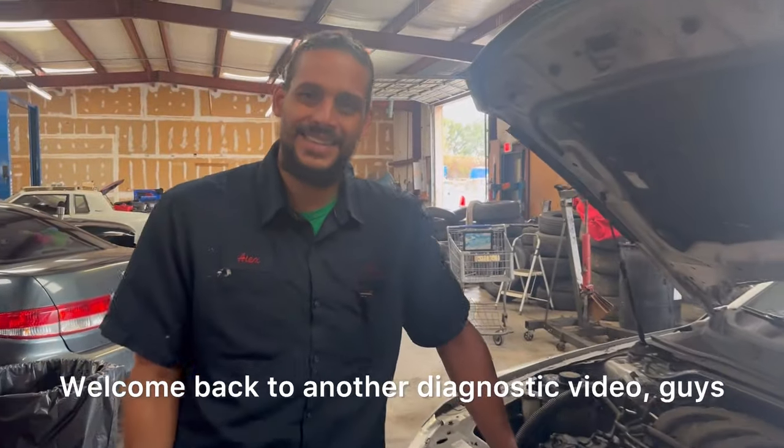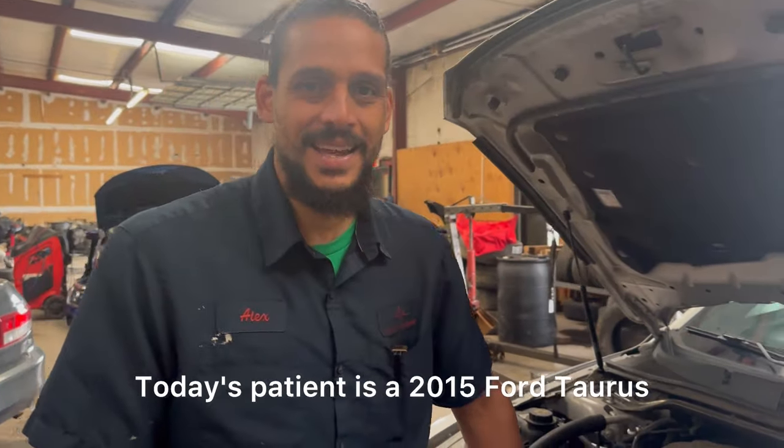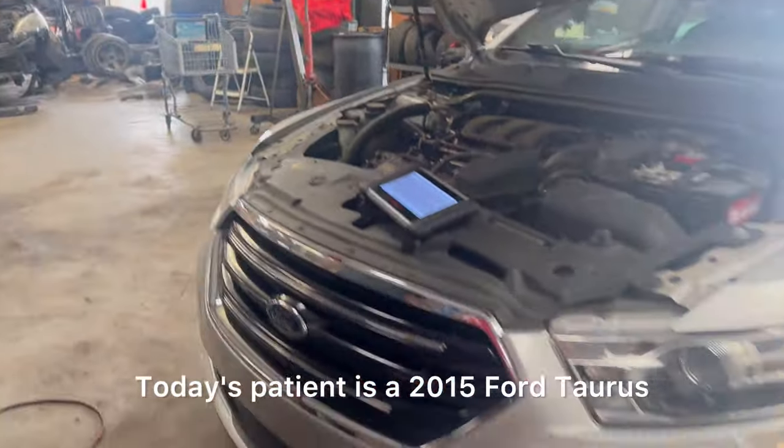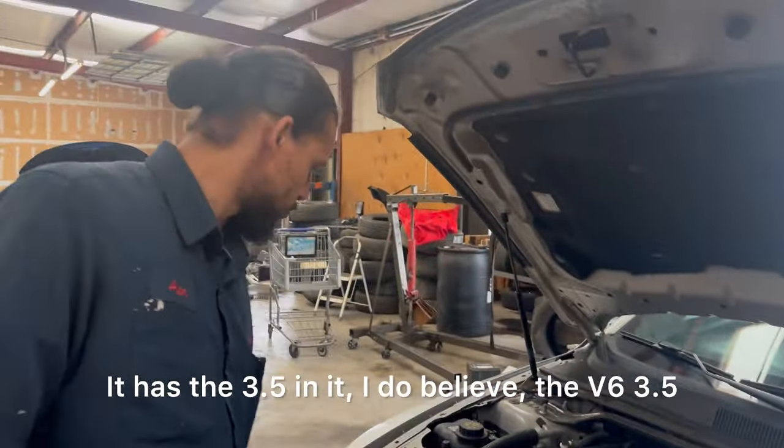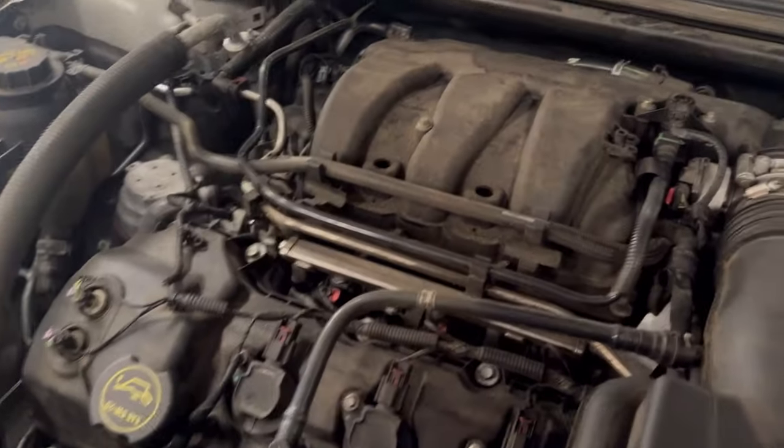Alex the car doctor. Welcome back to another diagnostic video guys. Today's patient is a 2015 Ford Taurus — very nice looking car. It has the 3.5L V6 in it.